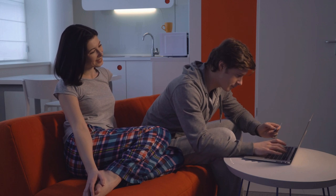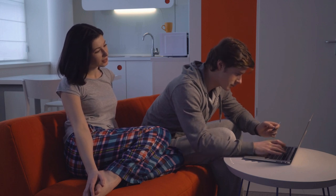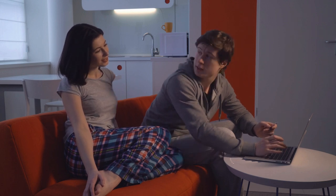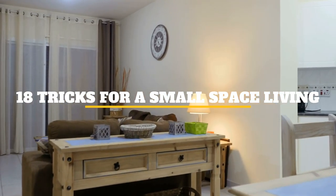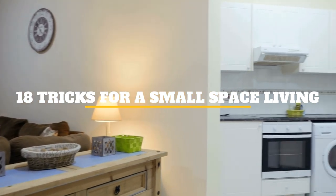Just because you are living in a small area does not mean the place will remain cluttered or that you cannot carry out a lot of tasks. In this episode on Janssen's DIY, we will discuss 18 tricks for small space living.